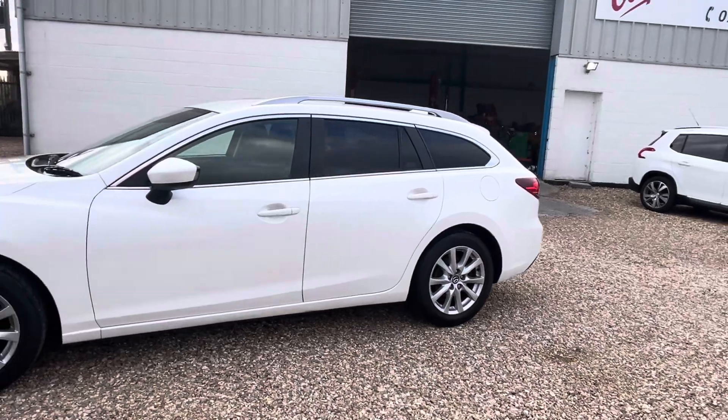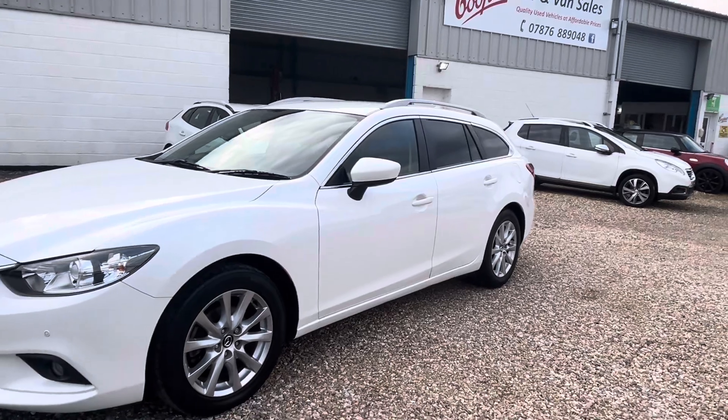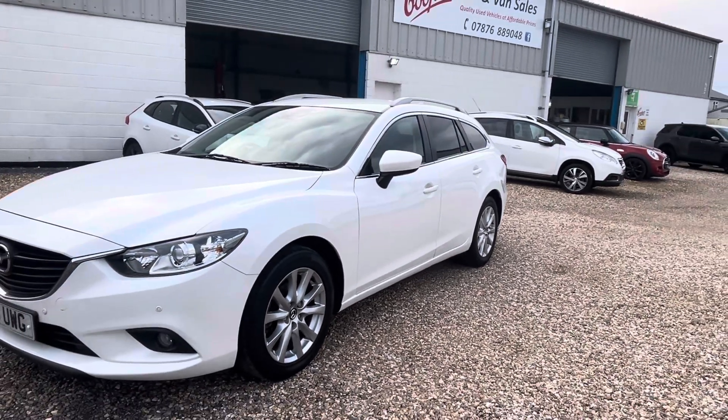Photos probably won't do it justice. It's a pearlescent white which is absolutely stunning. The condition of the car is lovely — it's been very well looked after.